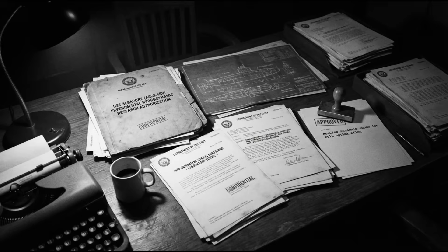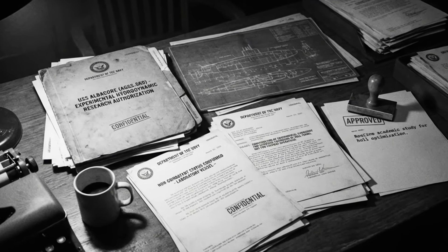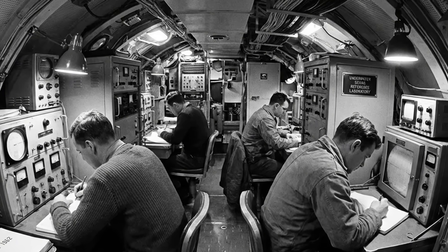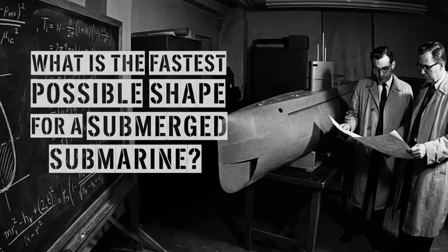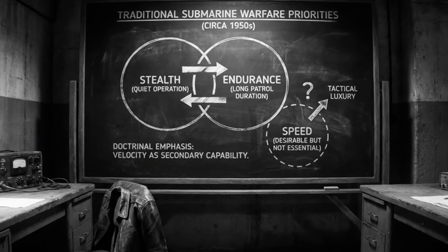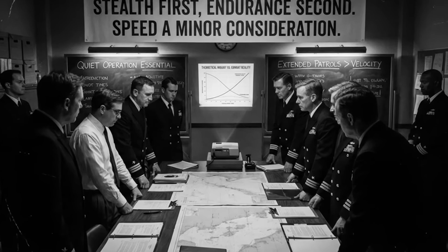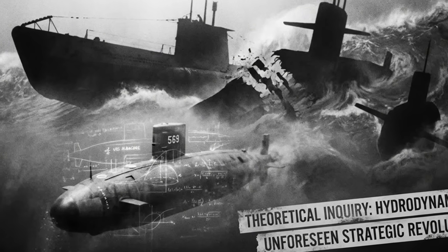The paradox of USS Albacore began with her design mission. When the Navy authorised her construction in 1952, they weren't building a warship. They were building a floating laboratory designed to answer a single question: what is the fastest possible shape for a submerged submarine? The question seemed academic. Submarine warfare had always prioritised stealth and endurance over speed. Fast submarines were nice to have, but not strategically essential.